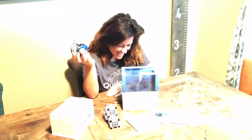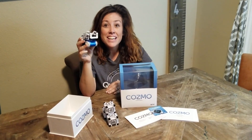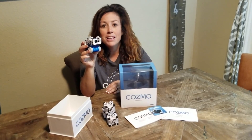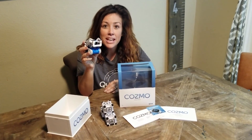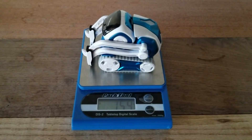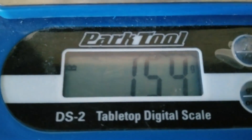Trey, you ready to play with Cosmo? Cosmo's more than a companion — he's a collaborator. He's going to teach your kids how to program and code, and they're going to work right alongside him. Don't forget, it's only compatible with iOS and Android devices. The famous Anki Cosmo bot comes in at 154 grams.